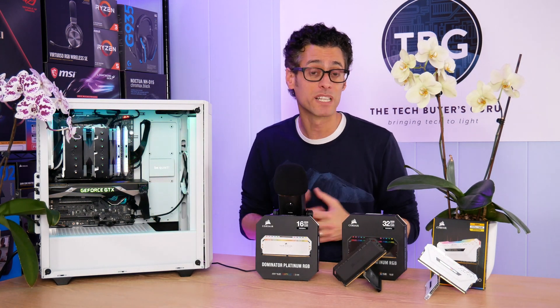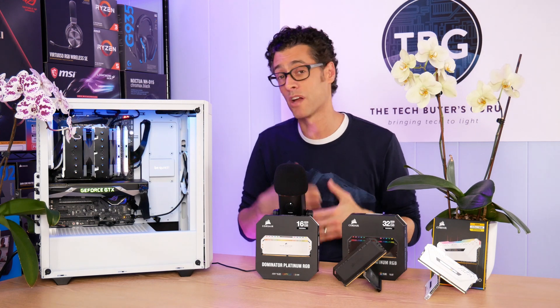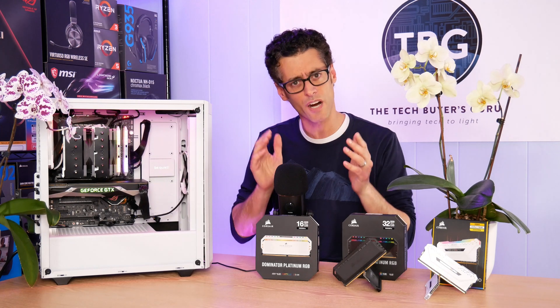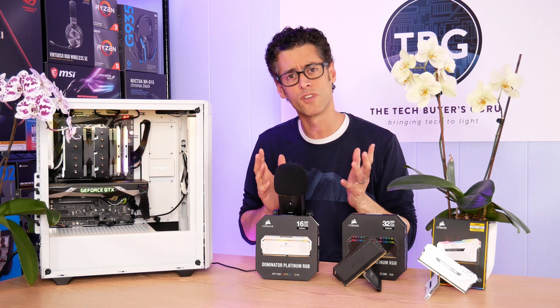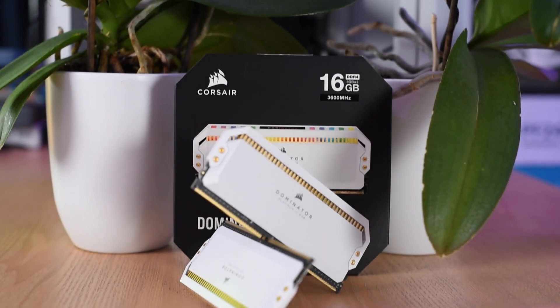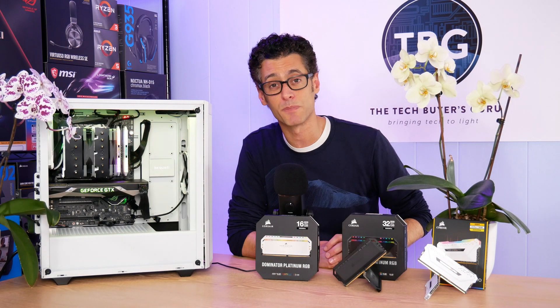I happen to really like the white finish of RAM and other PC components, but it doesn't sell in the same quantities. So I think it makes a lot of sense that Corsair is just targeting the more popular frequencies for this rather niche product. Let's have a closer look at this brand new white RAM from Corsair, and then we'll get into some performance benchmarks.